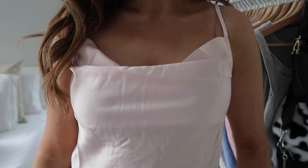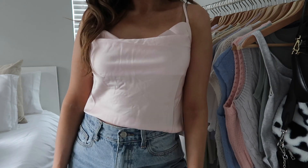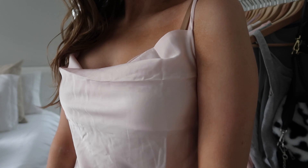Next up I got this silky cowl neck tank top, which I think is really summery, pretty, and girly. You could wear it with jeans or a skirt — dress it up or down. I love this pastel pink color and it fits really nicely. You can also adjust the straps, and it comes in a lot of great colors like purple, green, and yellow.